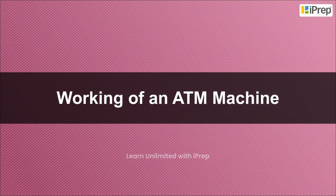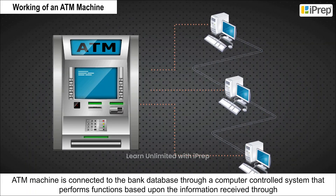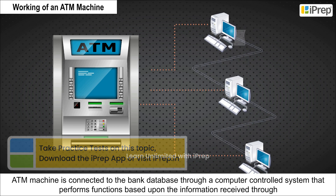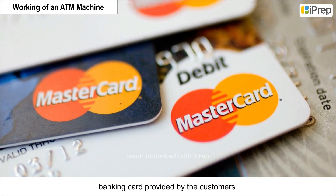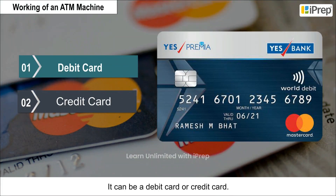Working of an ATM Machine: The ATM machine is connected to the bank database through a computer-controlled system that performs functions based upon the information received through the banking card provided by the customers. It can be a debit card or credit card.